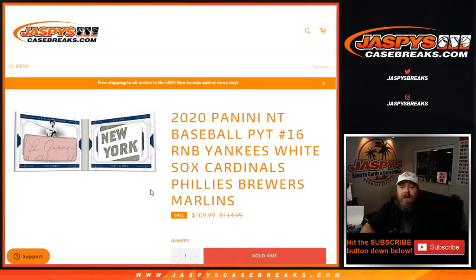Hi everybody, Sean with JaspeysCaseBreaks.com here doing 2020 Panini NT Baseball. Pick your team 16 random number block randomizer for the Yankees, White Sox, Cardinals, Phillies, Brewers, and Marlins — these six teams, all 10 spots in the format, just like all random number blocks.